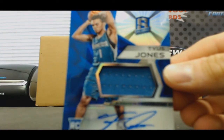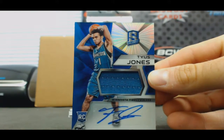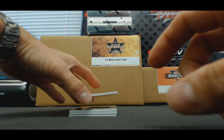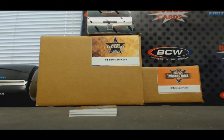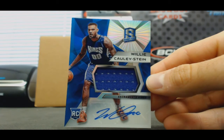Rookie autographed jersey — Tyus Jones. That's a nice looking patch autograph here — three colors — Jonas Valanciunas.